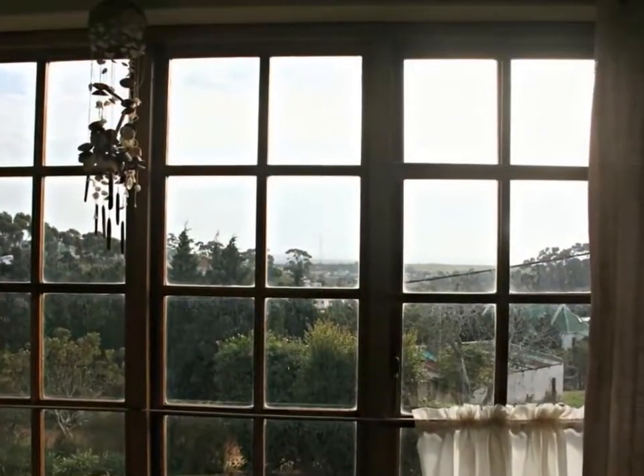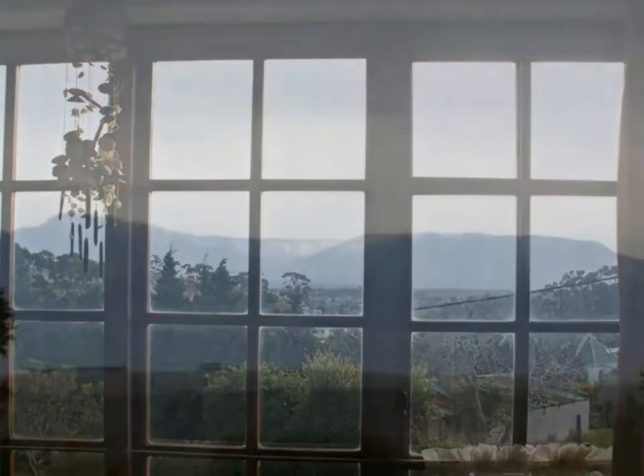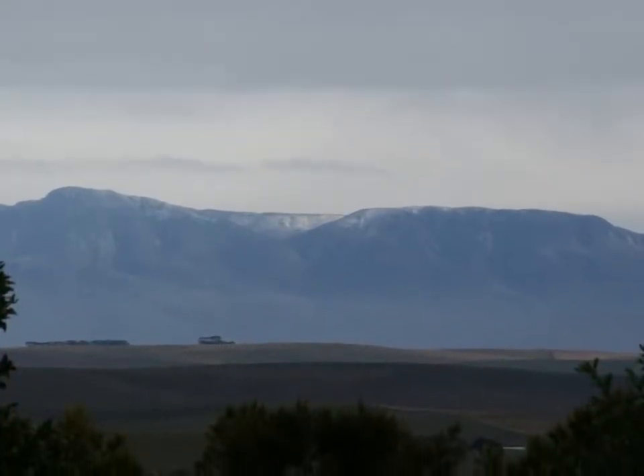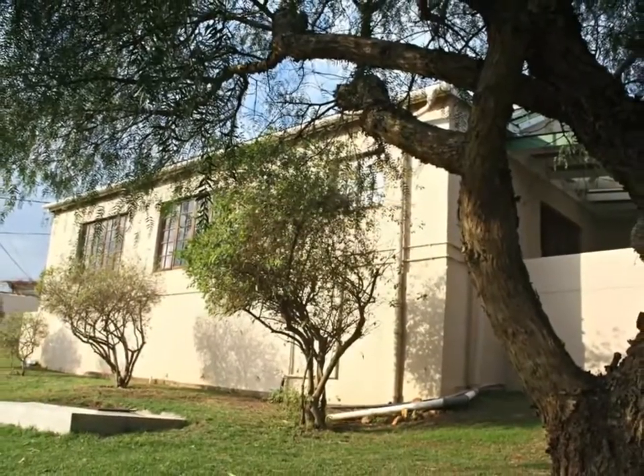Relax in the enclosed sunroom off the lounge to take in the stunning, uninterrupted views of the distant mountains. Or entertain outdoors in the privacy of the beautiful garden with its established trees and shrubs.